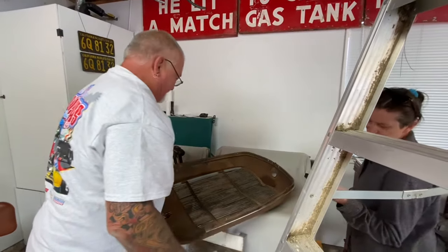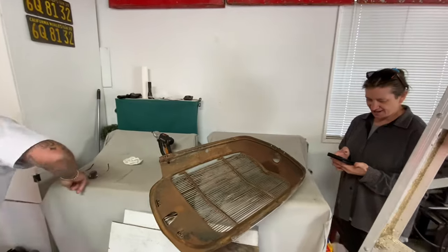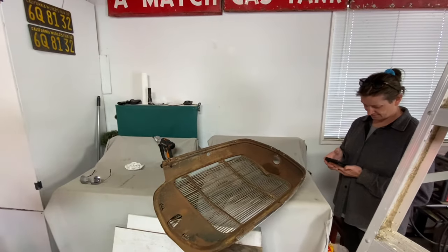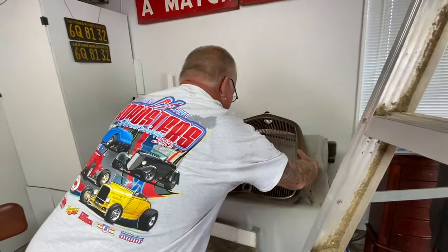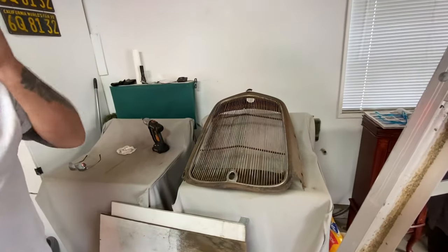I looked up Shirley Bassey - she's a Welsh singer and she's 87. How many hit songs did she have? I think one. Well then yours has more hits. Or he can pay me for it and leave it here - I'll hang his phone for a while.